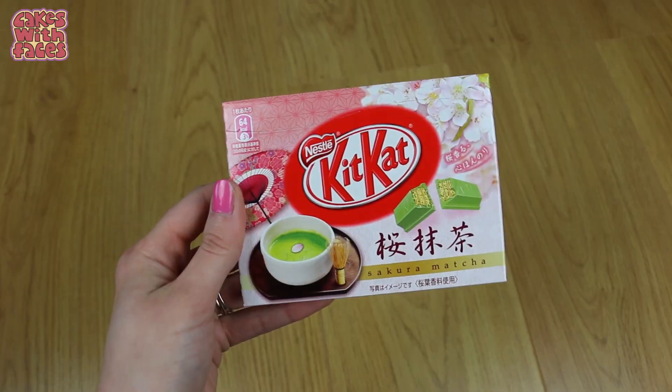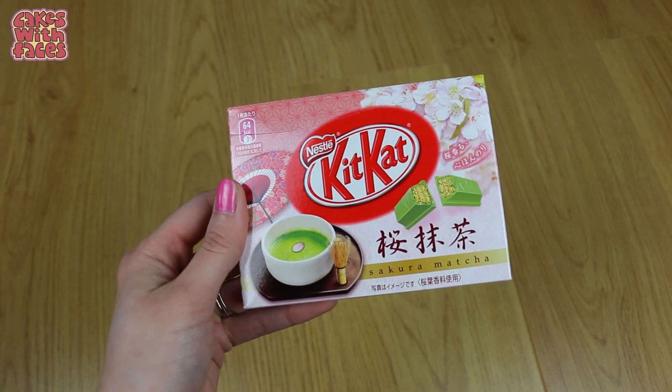It tasted like fresh melon and not the artificial Japanese melon flavour, which I do really like as well, but these were so good — if you get a chance you should definitely try them. I also found my number one favourite Kit Kat flavour, which is Sakura Matcha. I got a big box of 10 from the airport. It's a cherry blossom green tea flavour, but it doesn't have the bitter taste of some matcha things — it's more fragrant.